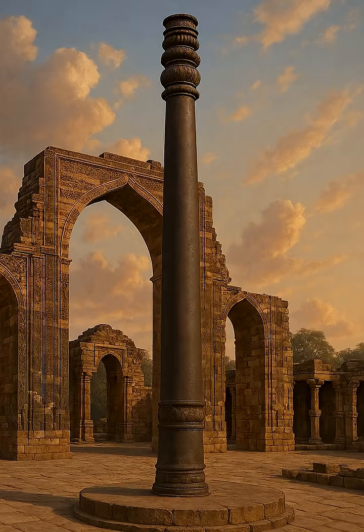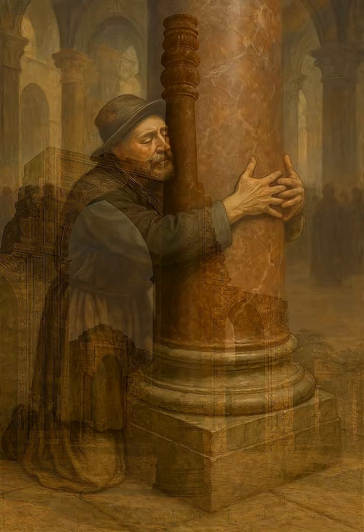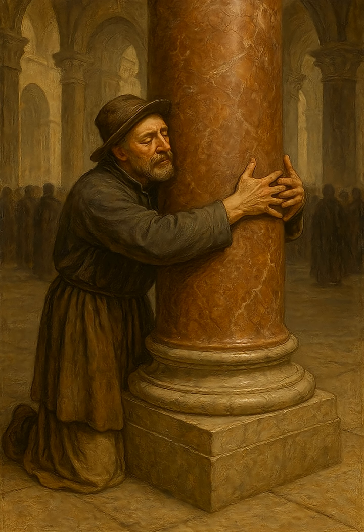Beyond science, the pillar carries a symbolic weight. For centuries, it has been seen as a marker of India's technological prowess in antiquity — proof that knowledge and craftsmanship once reached heights that modern civilization has only recently begun to understand. Pilgrims once believed that embracing the pillar with their arms could bring good fortune; the practice was later stopped to preserve the surface from wear.